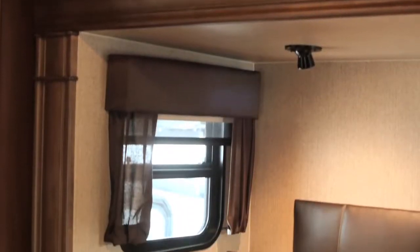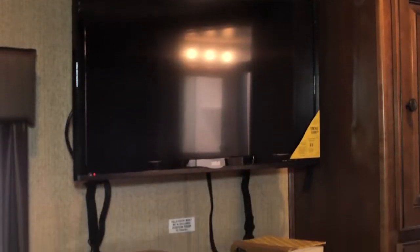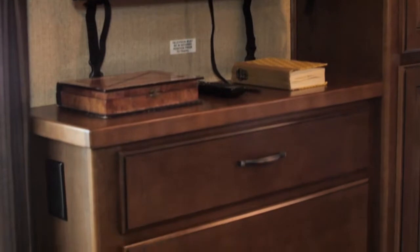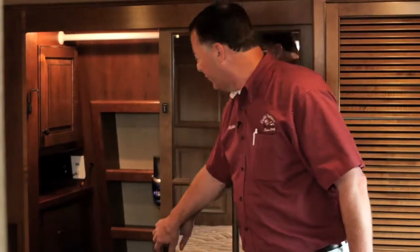Here in the master suite you have a king-size bed. Of course you have your television entertainment center. It comes with a second air conditioner here in the bedroom to keep you nice and cool on those super hot days. As far as storage goes, you have drawers, a hanging wardrobe, a place for your shoes, and very ample storage.